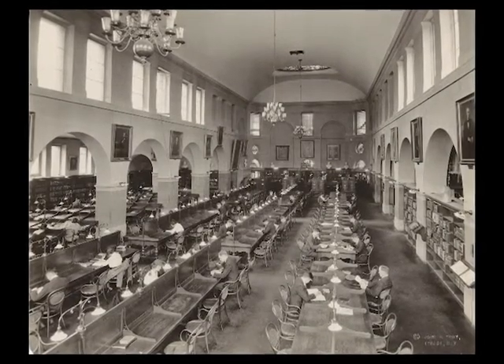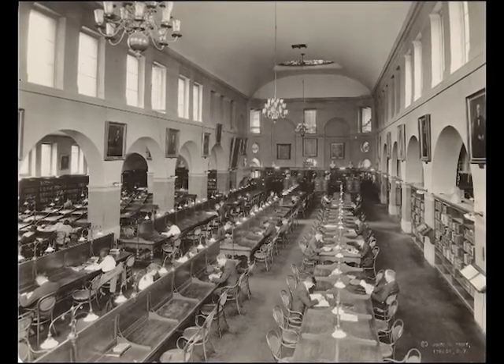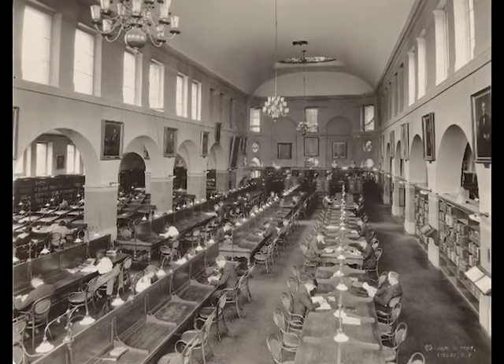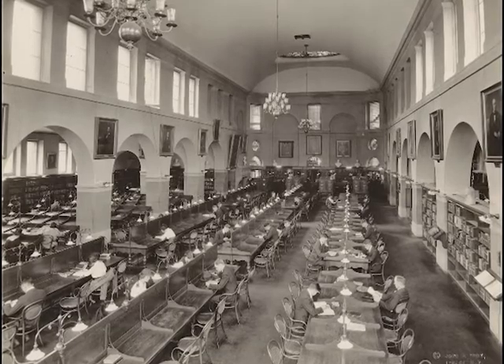Built into the natural slope of the site, no book in the library was more than 120 feet away from the service desk at the west end of the General Reading Room — the same place where today's circulation desk is located.